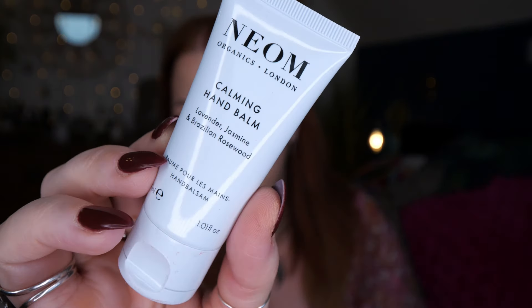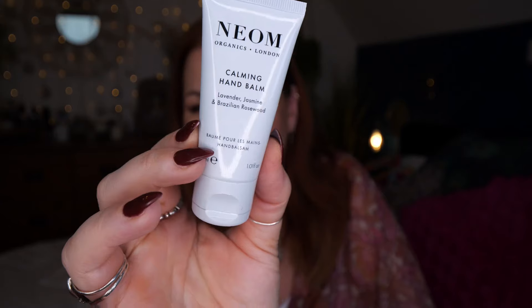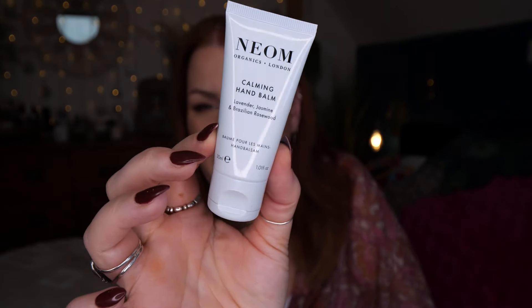Then we've got a NEOM calming hand balm — this is lavender, jasmine and Brazilian rosewood, and it's 30ml. I love loads of NEOM products. I can just about smell it through the packaging — it's a really nice hand balm. I've actually got a full size of this that I received in a beauty box at some point.